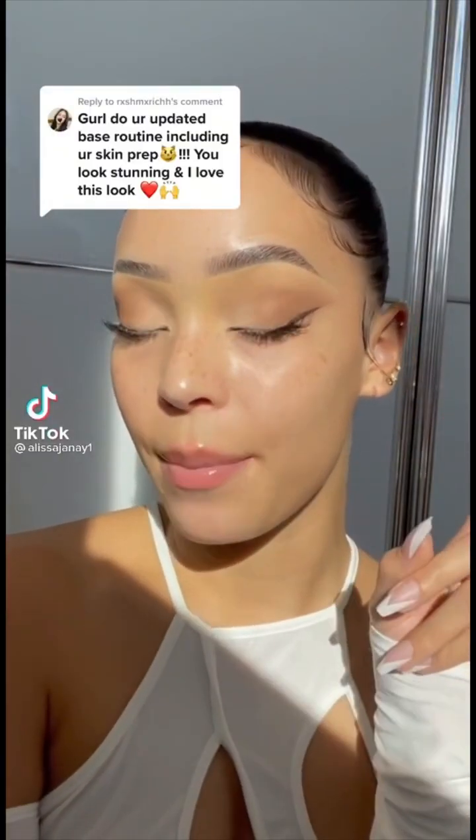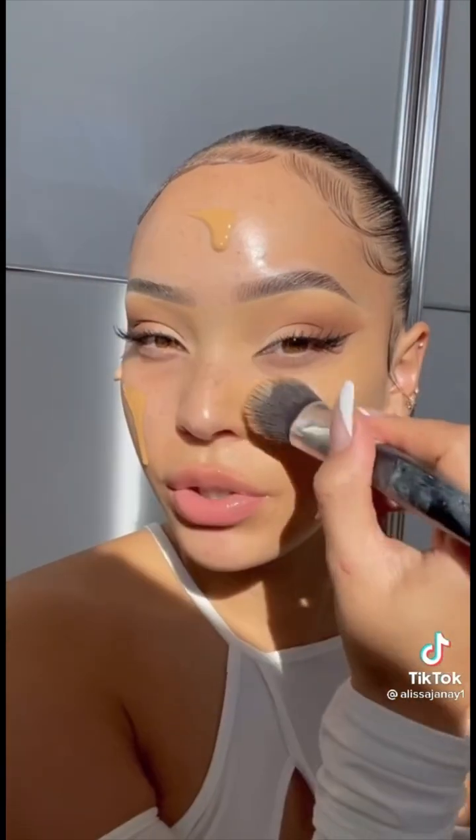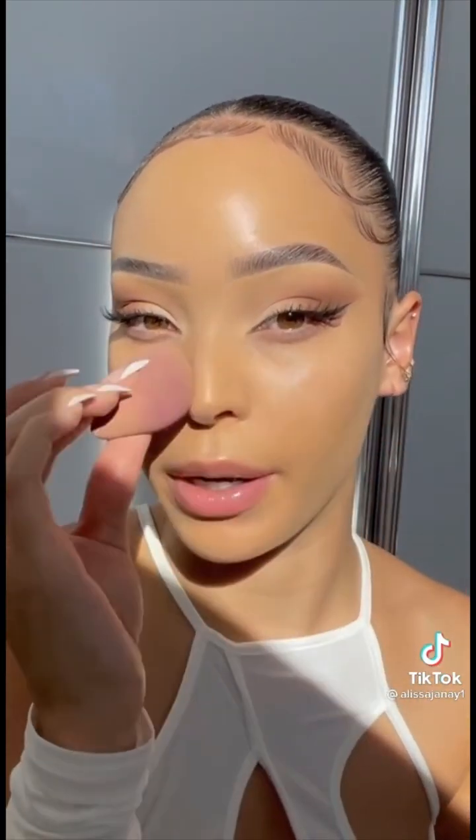I'm gonna show you guys how I do my full glam base routine. I'm starting off with this Clinique Moisturizer — I personally just love starting out with a lot of moisture. Mixing the Dior and Maybelline foundation. These two together just give me the perfect tone and the perfect amount of coverage. For a more flawless finish, I'm just gonna press it into my skin with my sponge.